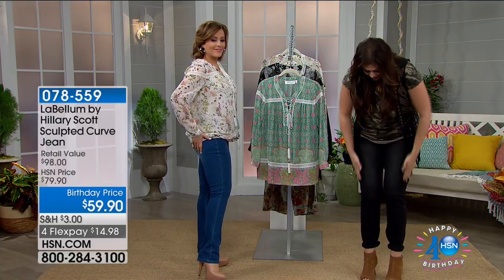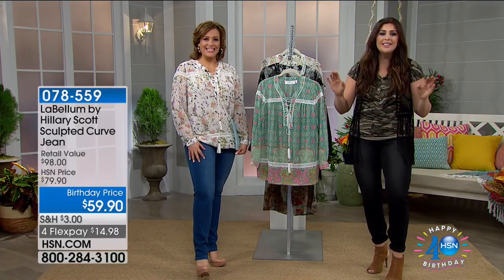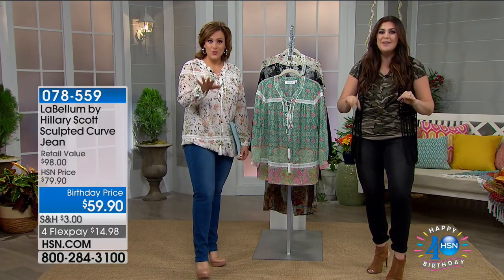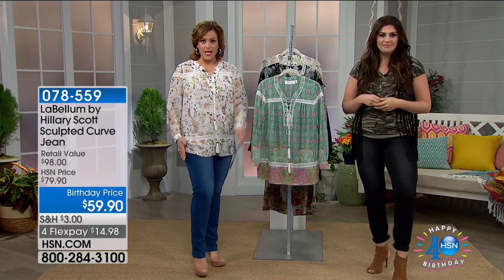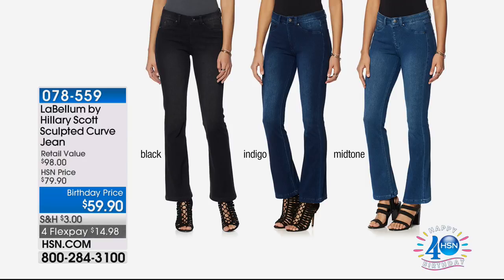I'm wearing the straight leg right now; we also have a boot cut available, in three different colors. Just decide which style you want — straight leg or boot cut. Final 400 remaining, so move quickly. Sizes run extra small through 3X. This is like your favorite legging met your most amazing premium jeans.